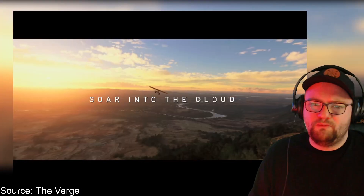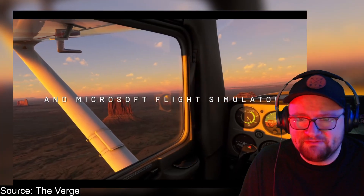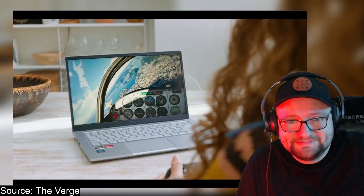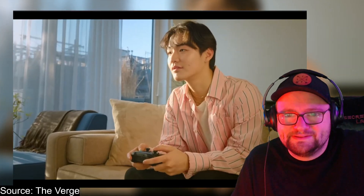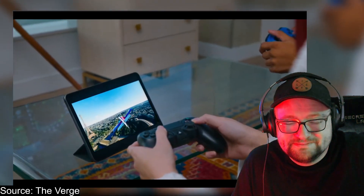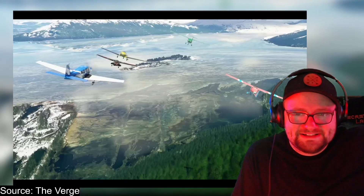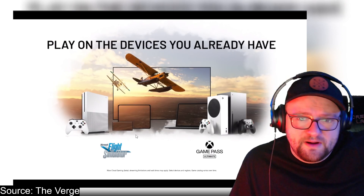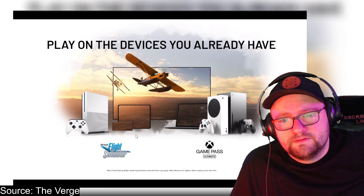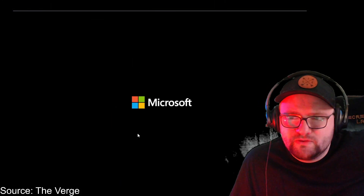Oh yeah, I want to soar into the clouds so bad! With Xbox Cloud Gaming and Microsoft Flight Simulator, play now on Xbox One, play on any device you already have, see the world with friends. Look at this guy — he loves it! The sky is calling, guys. You can play on devices you already own, whether that be your tablet, your laptop, your TV, or your smartphone.